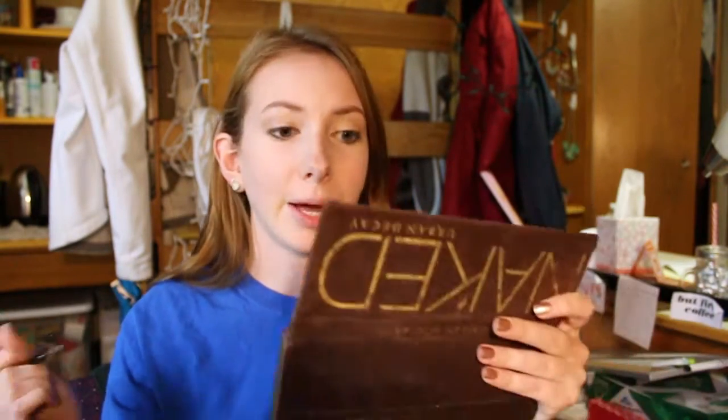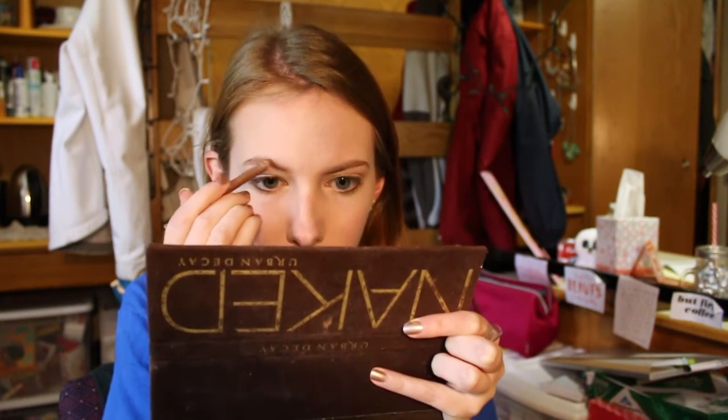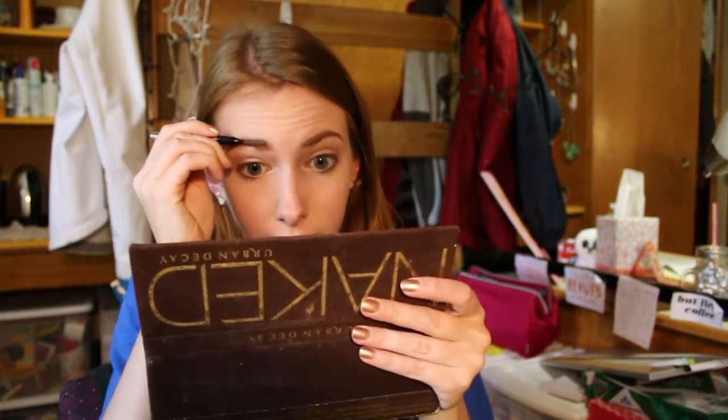I definitely don't do my eyebrows every day — I can get away with just leaving them because they really aren't that bad, but on days when I have more time I like to fill them in just a little bit. I use this Maybelline Master Brow pencil, which has a spoolie on one side and the pencil on the other. I quickly draw some lines throughout my brow — on one side I focus on the end because it's a little shorter, and on the other I focus on the front because it's a little sparse. Then I take the spoolie and blend it out. The one thing about this pencil is you do have to blend it a lot — it doesn't make fine lines well, so I've been thinking of switching to a powder. Just a little bit better — it makes you look a little more put together.